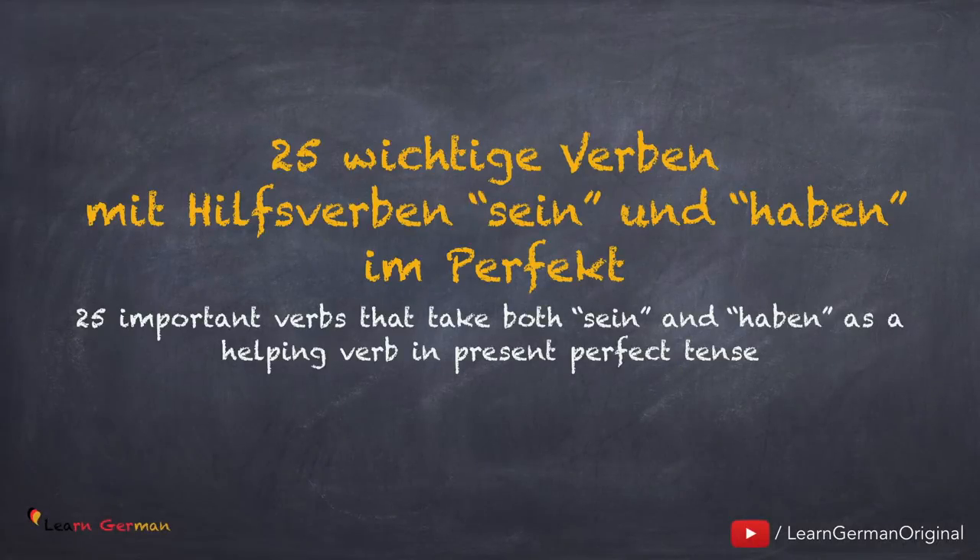25 wichtige Verben mit Hilfsverben Sein und Haben in Perfekt. Some verbs in German take the helping verb Sein in their perfect form. Some verbs take Haben, but there are a few verbs that take both Sein and Haben as the helping verb. This depends on the context. Let's do some of these verbs.